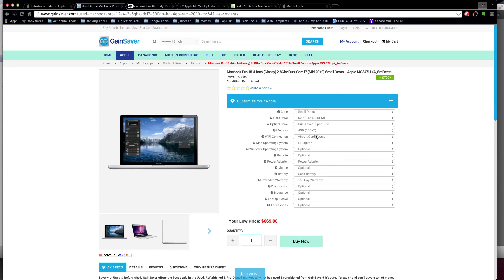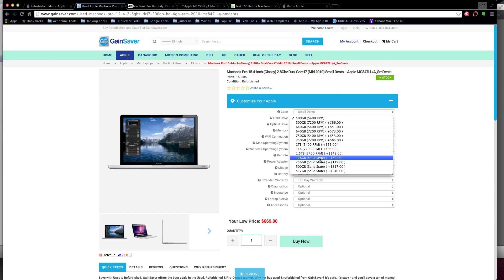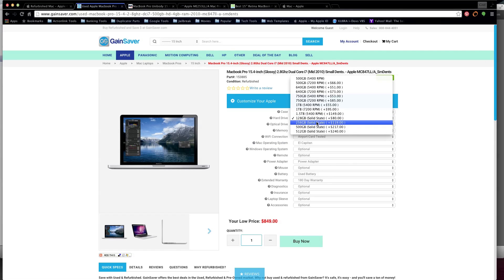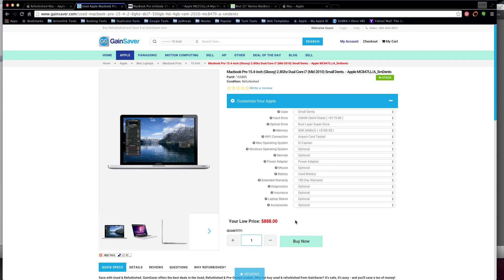It has a 500 GB hard drive at the regular RPM - I don't want that. Putting in a solid-state drive is $80, so we're at $750. Still haven't broken $1,000. Upgrading from 4 gigs to 8 gigs of memory brings us to $850. So far you have a 15-inch MacBook Pro with a solid-state drive for $850. Pushing the SSD up from 128 GB to 256 GB brings us to $888.